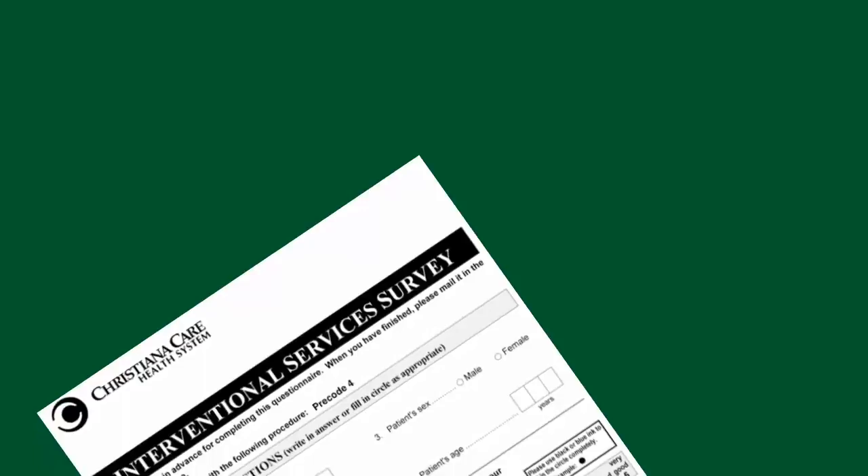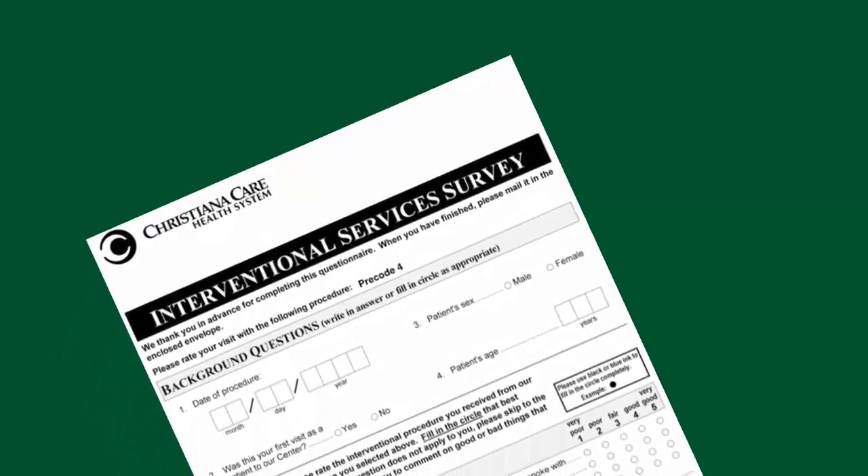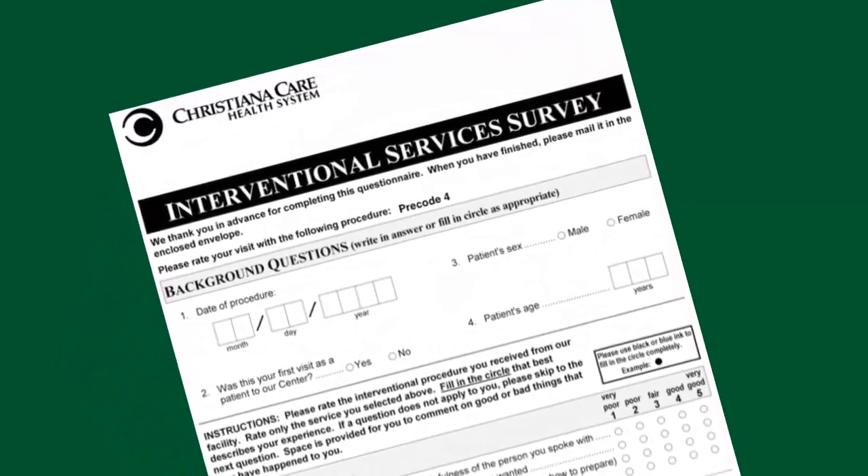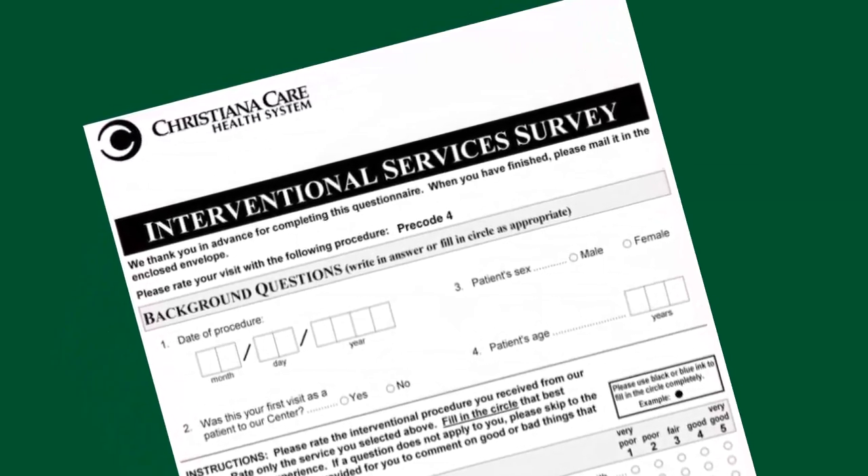Once you're home, you may get a phone call from us the day after your procedure. We call because we're interested in seeing how you're feeling and letting you know that we're there to answer any questions you may have. We also want to know how your experience was during your visit with us. You'll get a patient satisfaction survey a few days after your procedure. We value any information you share with us in the survey so we can improve and grow.